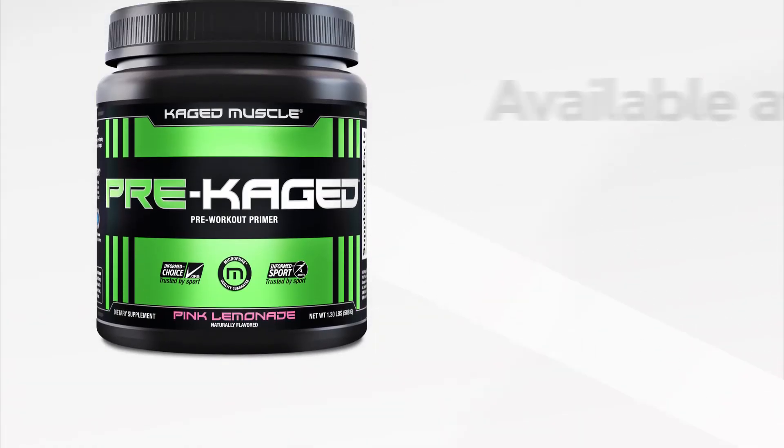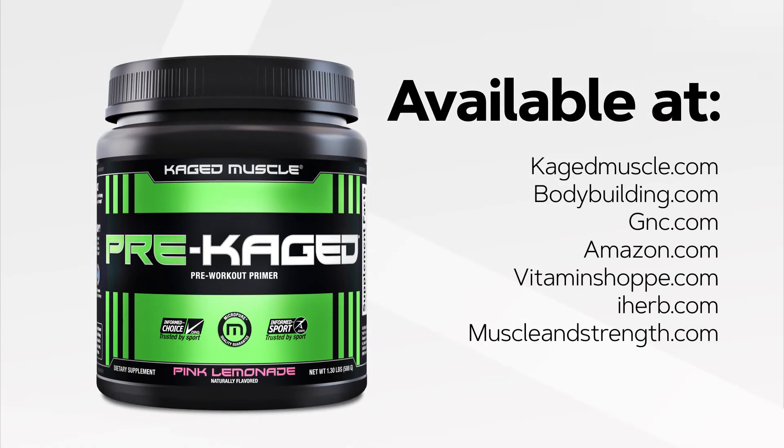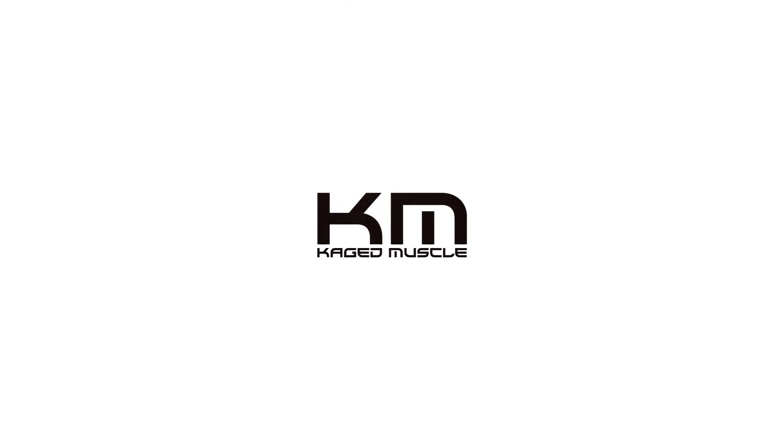Pre-Caged is available at the following places: GNC, Vitamin Shoppe, Amazon.com, Bodybuilding.com, iHerb, and Muscle & Strength. Go pick you some up today. I promise you won't regret it. Thank you.